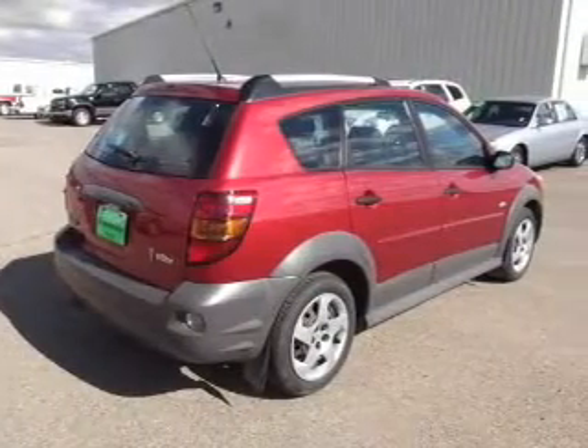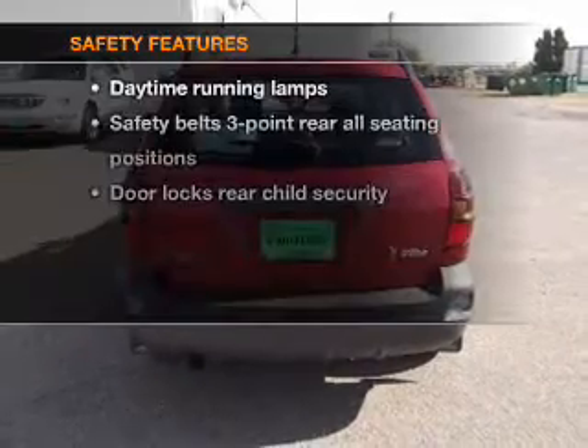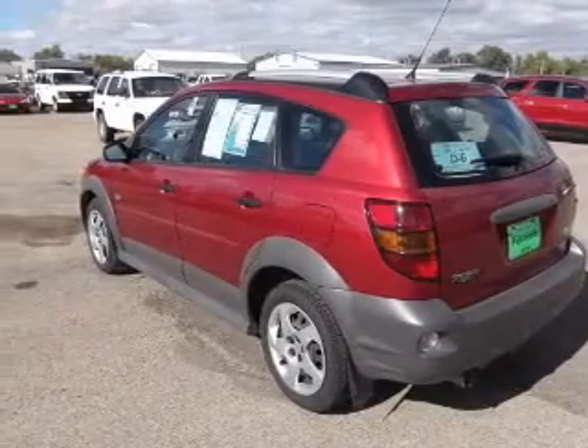Air conditioning, power door locks, power windows, power steering, cruise control. If safety is a high priority, rest assured knowing that these top safety components are included. Call today to schedule a test drive.